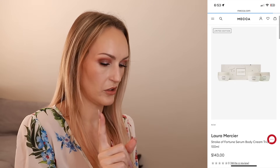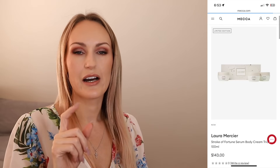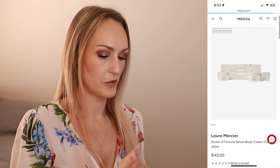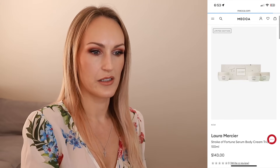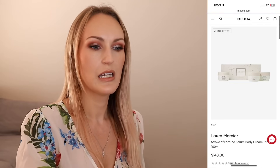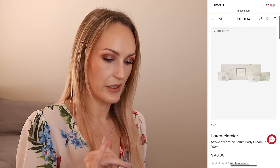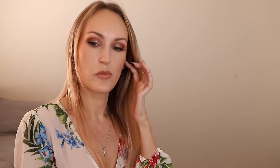Here's something that is good value - from Laura Mercier, this is the Stroke of Fortune Body Serum Body Cream Trio. You get three 100ml tubs of body moisturizer. I love Laura Mercier's body line, these products are really beautiful. This retails for $143. Full size is 200ml at $115, which works out to 57 cents per mil. Times 300ml - your total amount in the pack - by 57 cents, you get $171 worth of product for $143. The scents are amber vanilla, almond coconut, and Neroli du Sud.